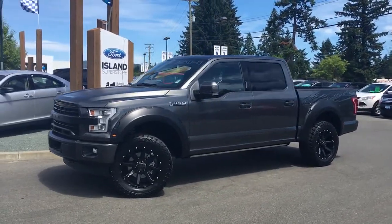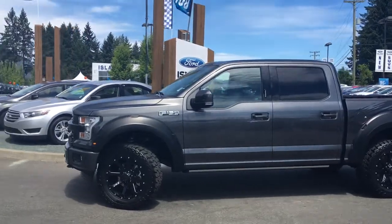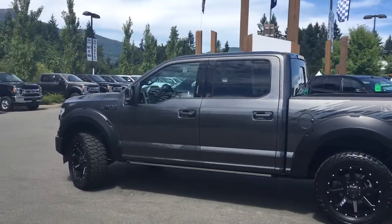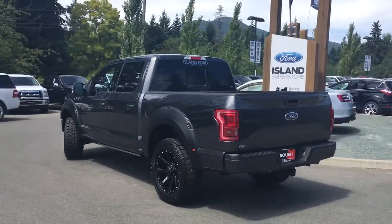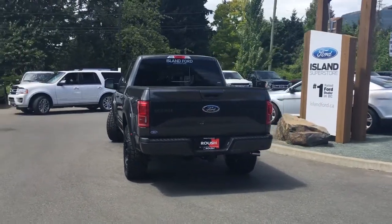Today we're looking at one of 38 F-150 Roush vehicles in Canada. This is a 2017 F-150 Roush in magnetic with black leather interior, four doors and a five-and-a-half-foot box, seating for five. It's got a five-litre V8 engine and it's a four-by-four. It also has a technology, sport and trailer tow package.